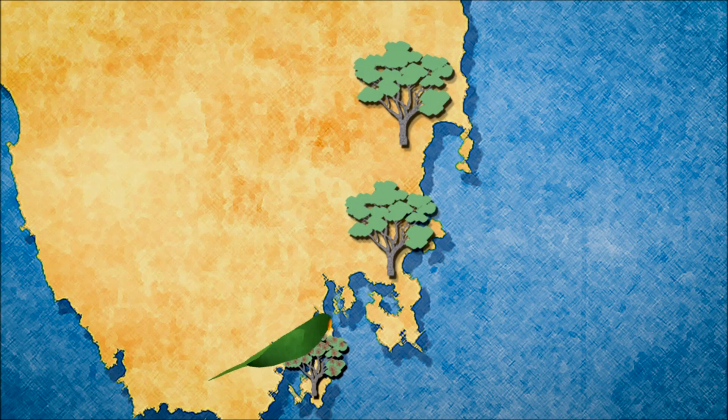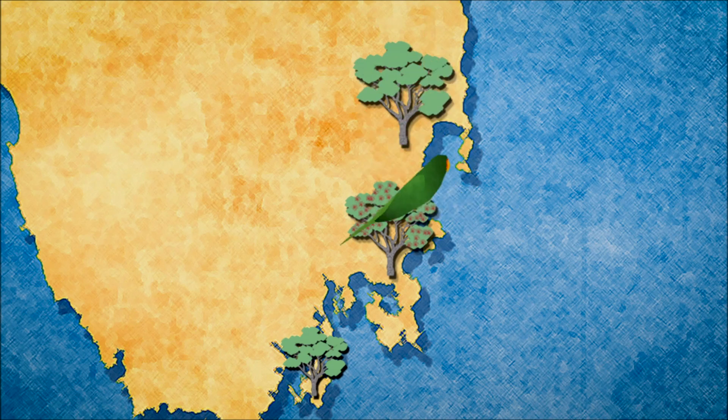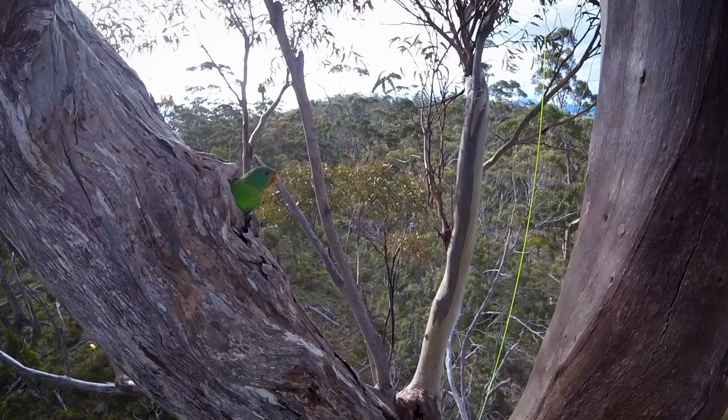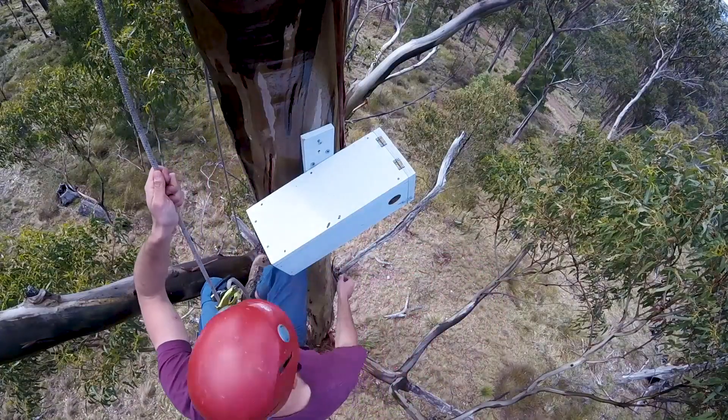When they turn up in Tasmania each springtime, they look around for the best flowering patches of trees and hope they can find those that are next to nest hollows. That means every year they end up nesting in different locations in Tasmania, making them very difficult to work on and very difficult to protect.